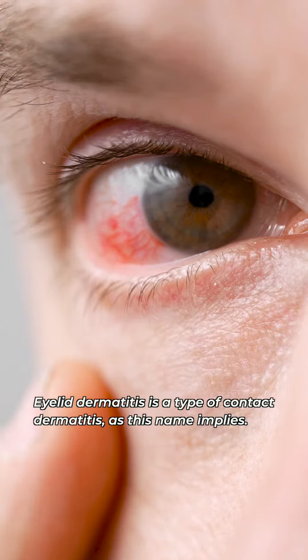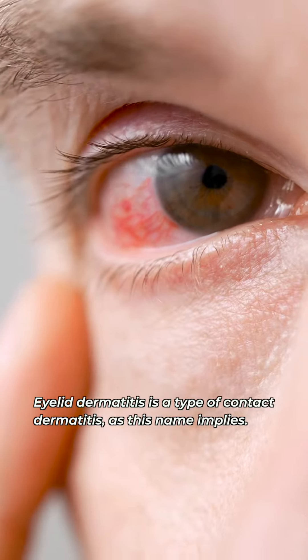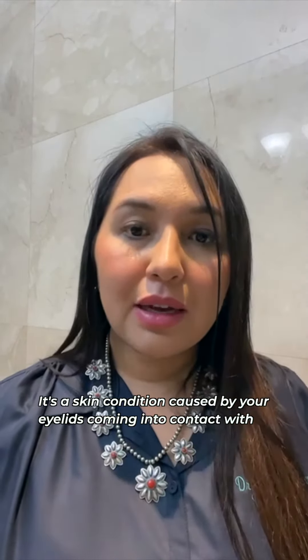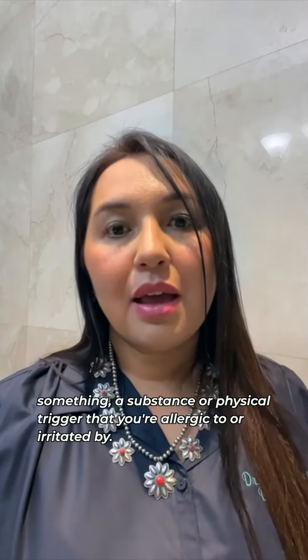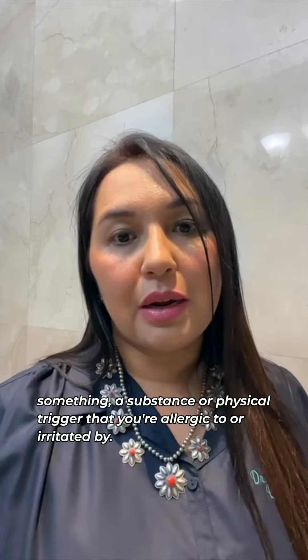What is eyelid dermatitis? Eyelid dermatitis is a type of contact dermatitis. As this name implies, it's a skin condition caused by your eyelids coming into contact with something — a substance or physical trigger that you're allergic to or irritated by.